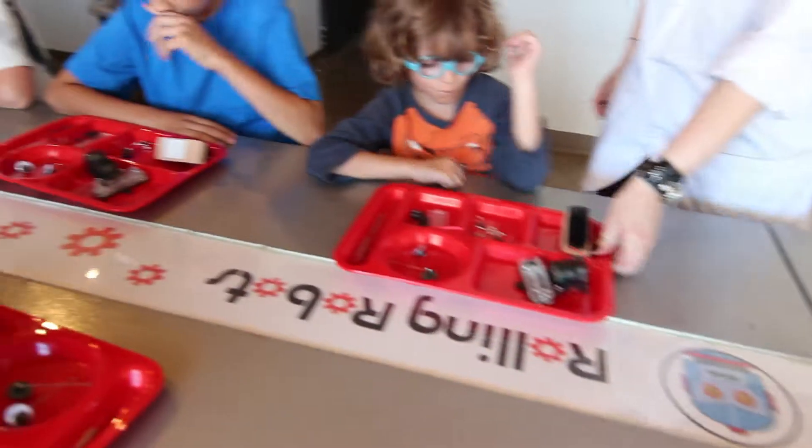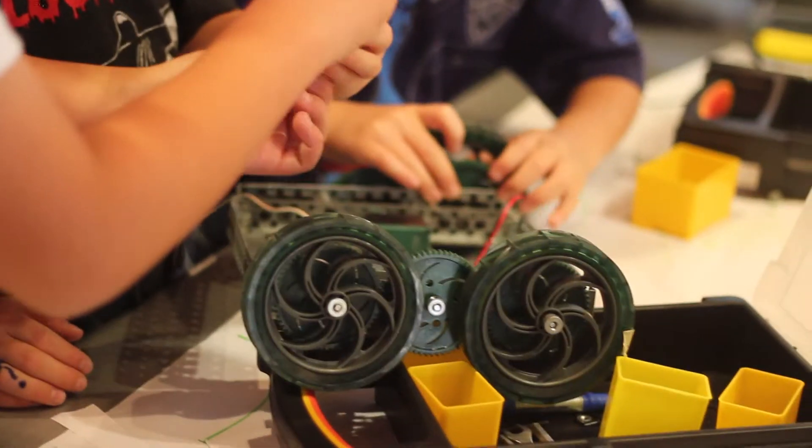Here at Rolling Robots, we really focus on the educational aspect. We really want the kids to delve into engineering technology so that they can learn and grow and hopefully become the future engineers of tomorrow.